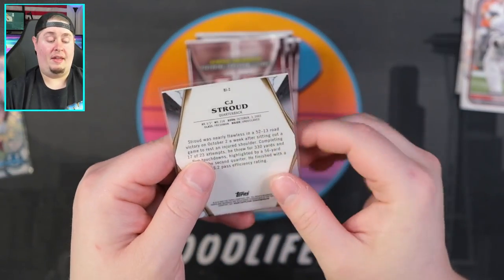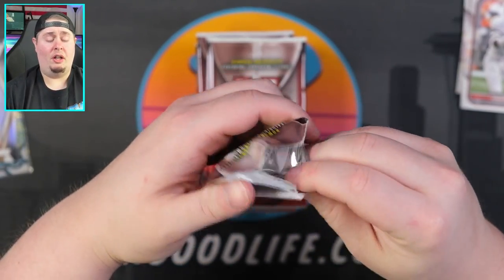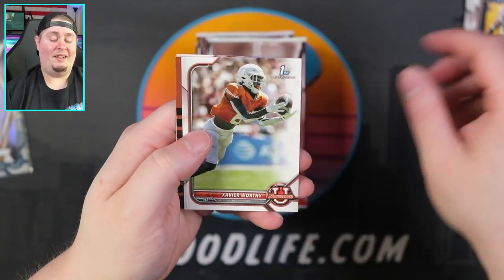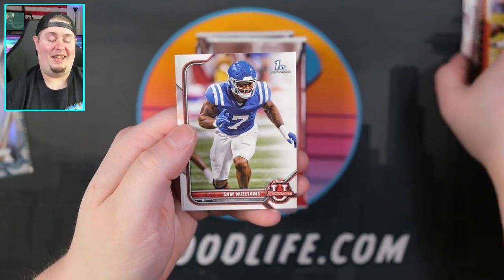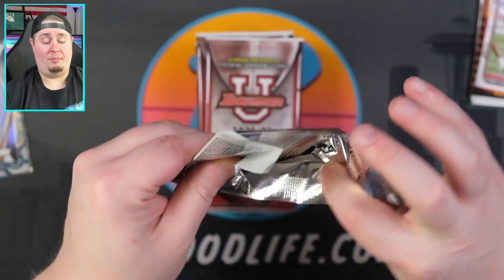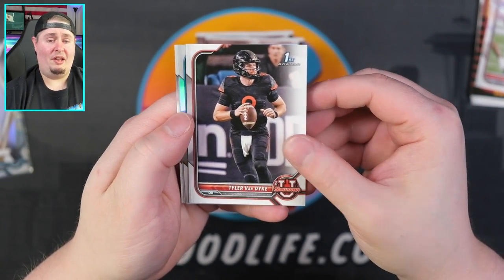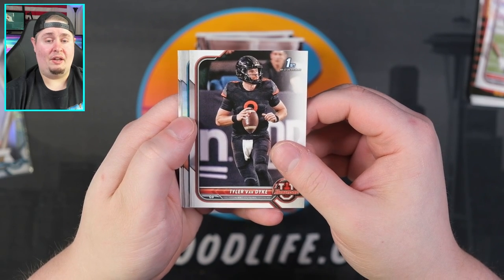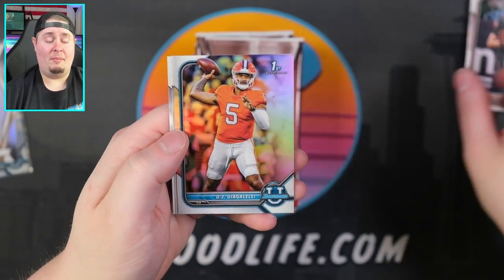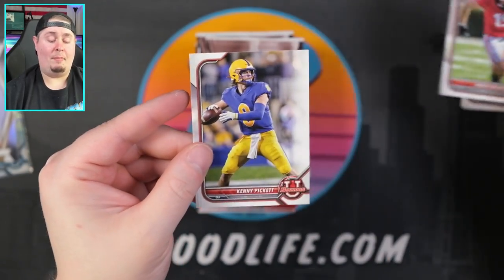Definitely take Stroud on the Invicta — that's a thicker stock — and we'll keep rolling looking for our two autos. Derrick Stingley, Xavier Worthy, and Sam Williams. I've just got so much sports content that I have a hard time staying on top of all things baseball, football, and basketball. I've gotten into football more in recent years. I think college football is the best of all the college products. DJ on a refractor, Brock Bowers, and Kenny Pickett.